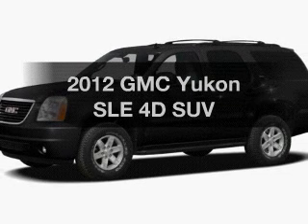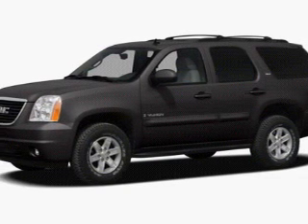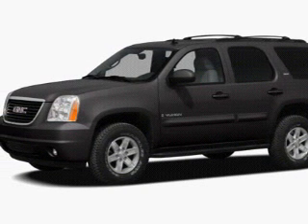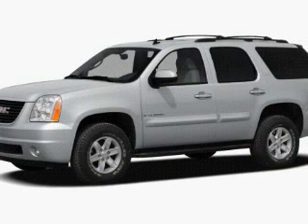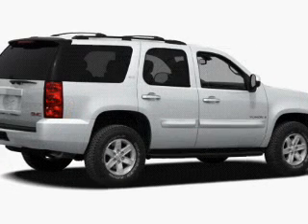Imagine yourself in this 2012 GMC Yukon. Travel the roads in style and comfort in this great vehicle. The powertrain includes rear wheel drive with a reliable engine connected to a smooth shifting 6-speed automatic transmission.